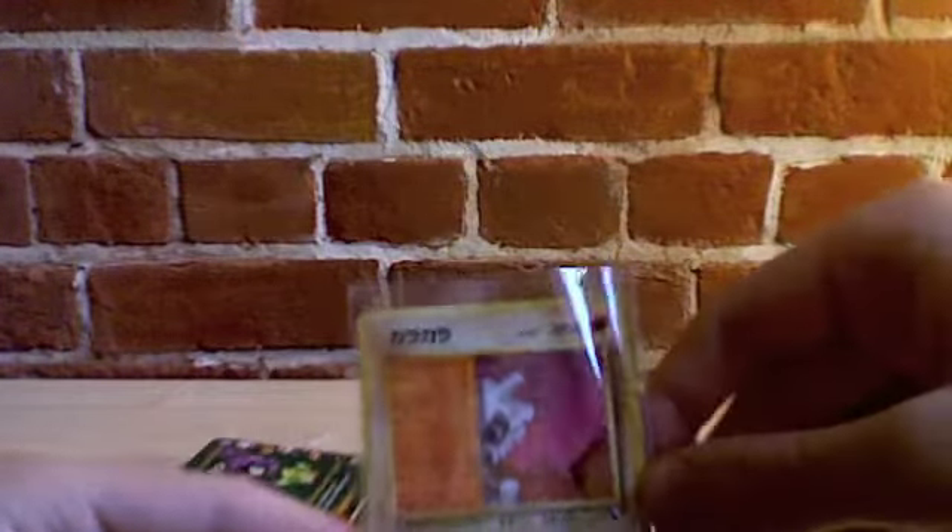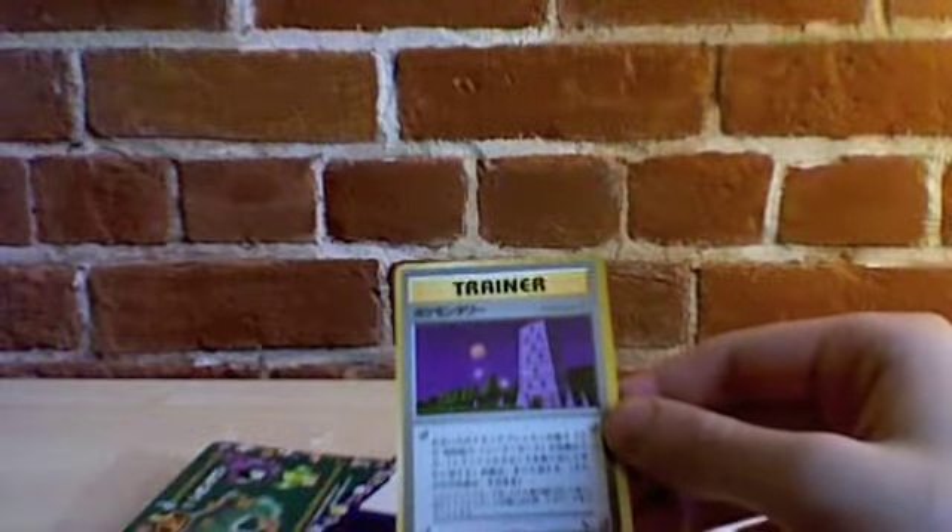Cubone — sorry, I said Marowak. Hiding behind the wall because it's very shy. Trainer card — looks like the tower that involves the dead, that has all the Gastly's and Haunter's in it.